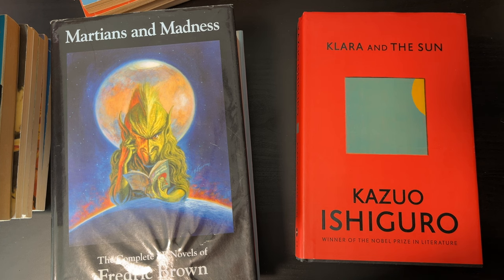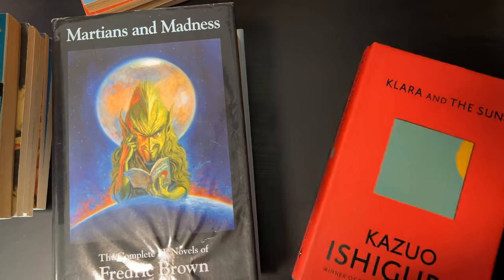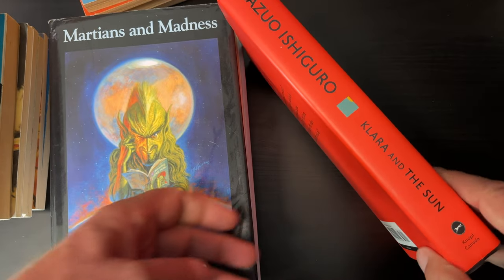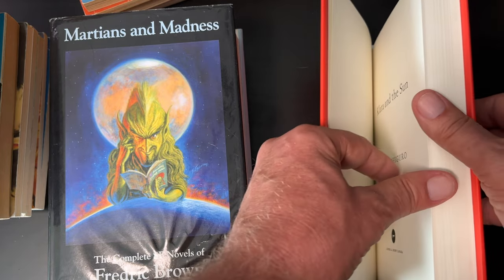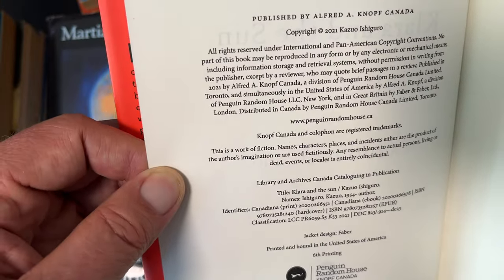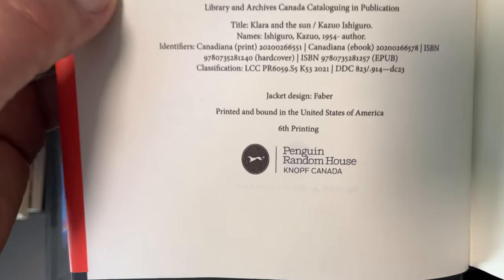This is an author I've never read, but it's a well-acclaimed book — Klara and the Sun by Kazuo Ishiguro. As you can see, he's a winner of the Nobel Prize in Literature. This one came in at $8. Copyright 2021, a very recent book — this is the sixth printing.